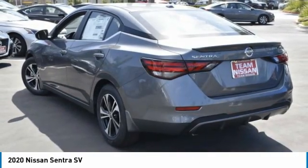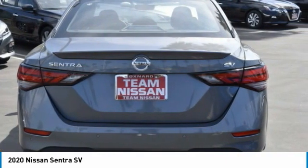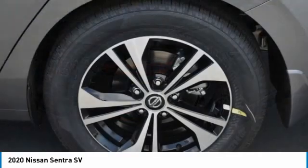This vehicle has less than 100 miles. Here are some of this vehicle's great options: heated mirrors, aluminum wheels, brake assist, integrated turn signal mirrors.